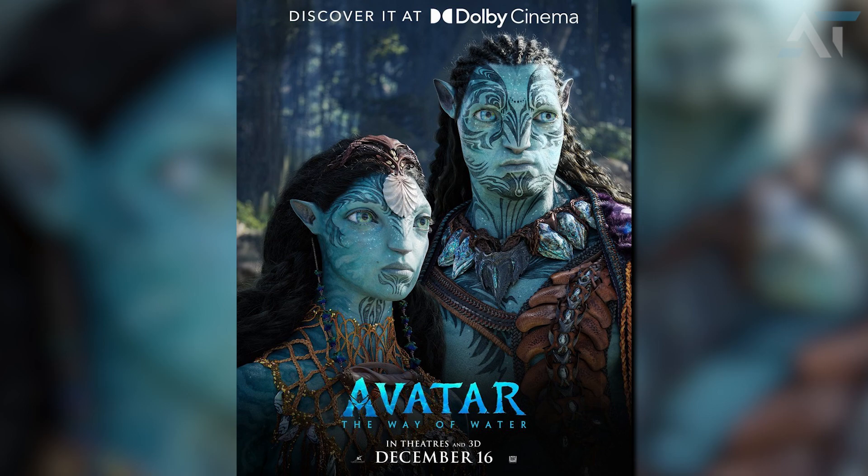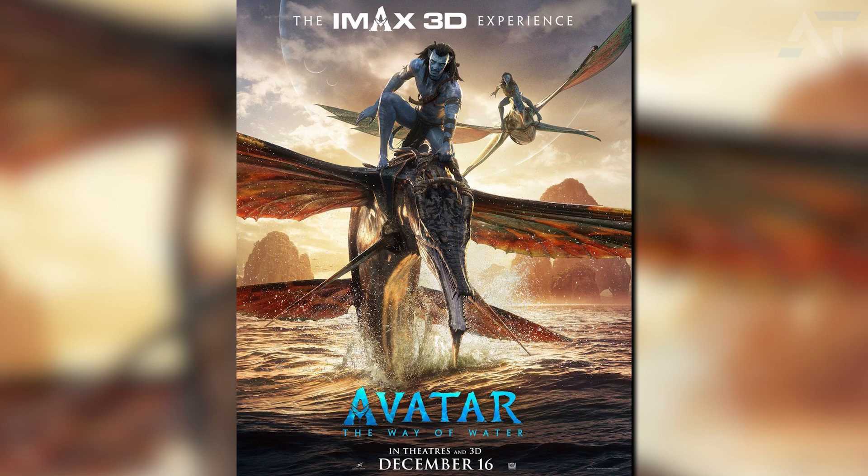On top of all this, we also got two IMAX posters — one with Tonawari and Ronal, and one of Jake and Neteri getting ready for battle, with Jake mounting a skimwing and Neteri flying an ikran in the background. Both are beautiful posters. Which of these nine character posters is your favorite? Let me know in the comments below. For more Avatar content, check out the rest of my channel — until next time, have a fantastic day and stay safe.